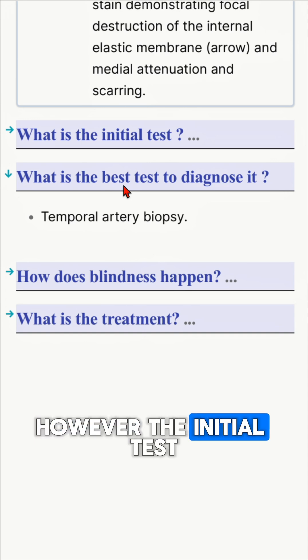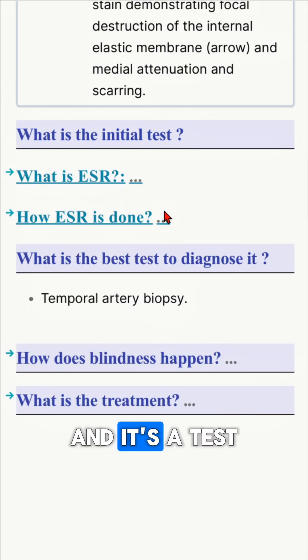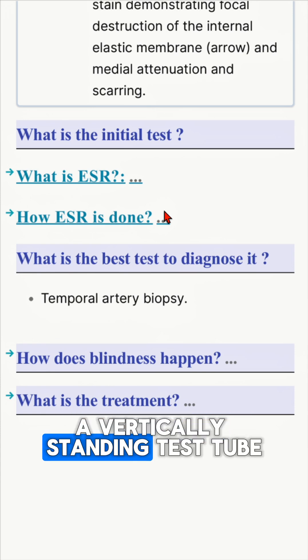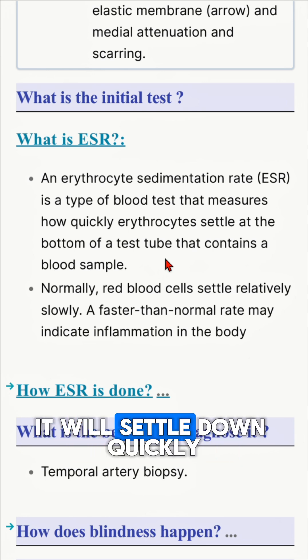However, the initial test to do in this patient is to take an ESR. What is ESR? It's erythrocyte sedimentation rate — a test to assess how quickly red blood cells can settle down in a vertically standing test tube. They usually take longer to settle, but in the case of inflammation they will settle down quickly.